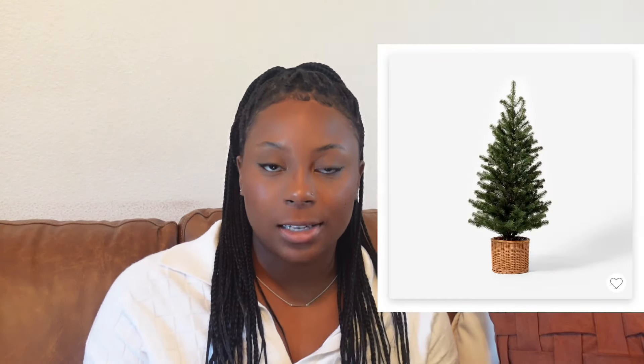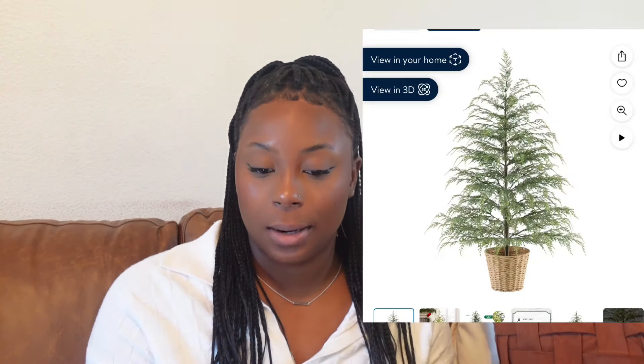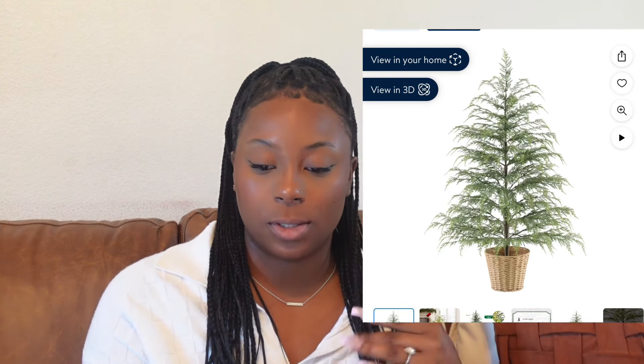Moving on to pre-lit trees — Studio McGee has some on their website, but honestly I'm not a fan; it looks a bit cheap for the price. I found this Christmas tree on Walmart — it's the My Texas House potted four-foot pre-lit twinkle cypress Christmas tree. It's $60 and I think it's so beautiful, very dainty, and the lights twinkle on it. I'm planning to get this one — I believe it's in stock at my Walmart, and I think these sell out pretty fast.